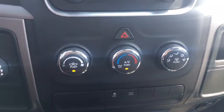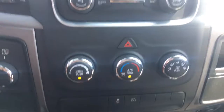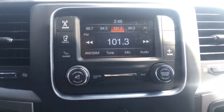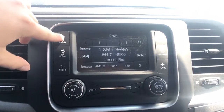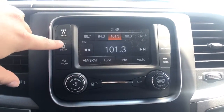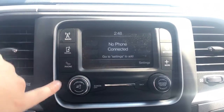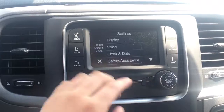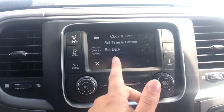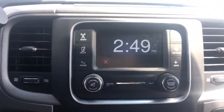Up above we have your climate control with your fan speed, temperature including air conditioning, and your modes - and above that is your 5.0 Uconnect. With your radio we have AM, FM, and satellite XM options. You can play your own media, even have your Bluetooth hooked up. You can display a compass, go into your settings and change anything through here, and also just display the time. It's nice and big there for you.